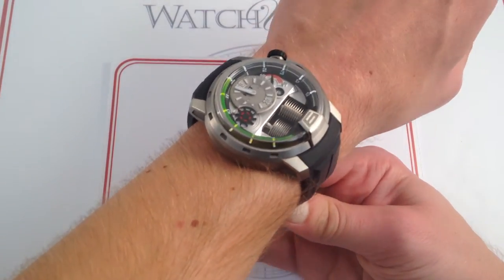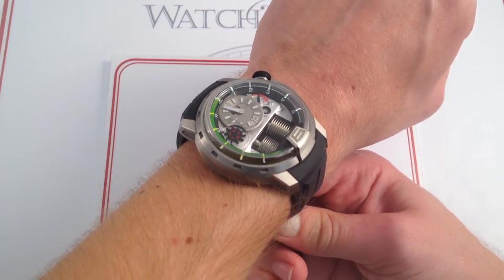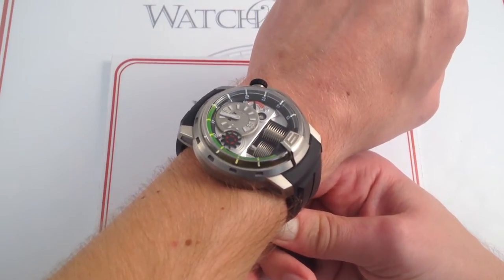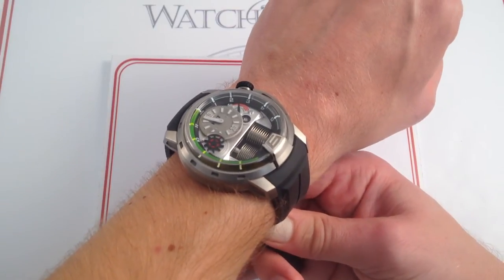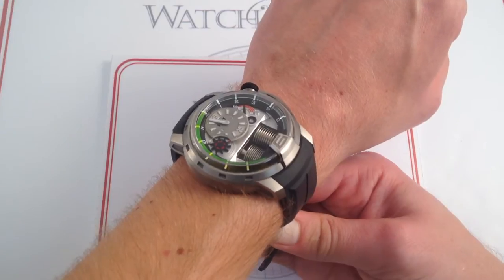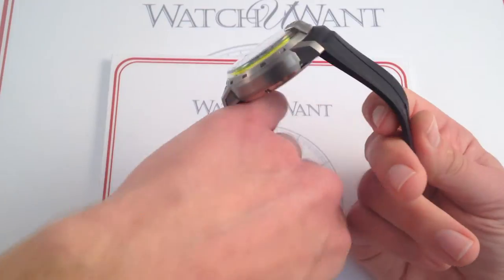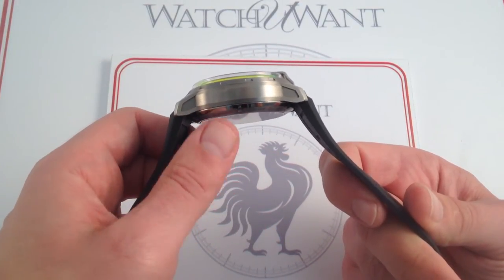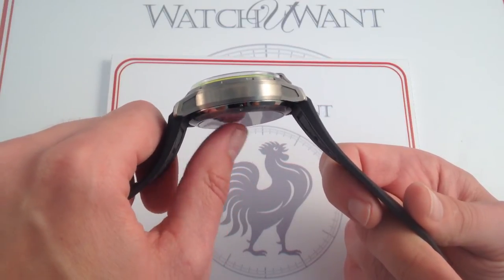This is a very comfortable timepiece to wear. If you're familiar with something like a 47-millimeter Panerai Luminor in the 1950 case, or Radiomir in the traditional wire loop case in titanium, you'll get a good sense of how much this weighs. It really weighs only about as much as a G-Shock or a forged carbon AP Offshore — very comfortable. The case back has a little bit of a conical form to it, so it nestles into the skin comfortably, and then a flat, regular case back sits flush to the wrist.